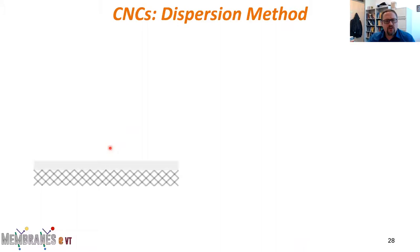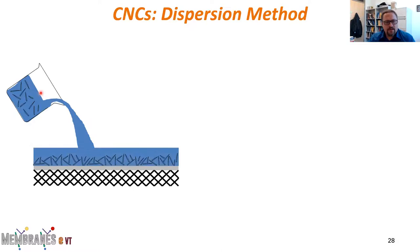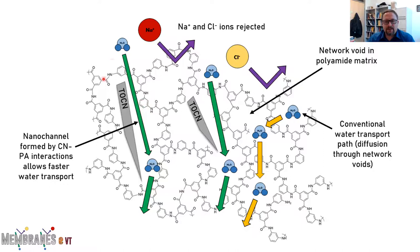We came up with a new approach — a dispersion method common in the nanoparticle literature — where we disperse the nanoparticles in one of our two solutions and then do the interfacial polymerization. When we do that, we get much more consistent results: we maintain high salt rejection, and as we increase the amount of TEMPO-oxidized cellulose nanocrystals we see increasing flux in a relatively controllable fashion. We've added new transport pathways within the membrane to allow us to alter flux while maintaining selectivity, and we think there's significant opportunity to tune the interaction between the polyamide and these nanoparticles.